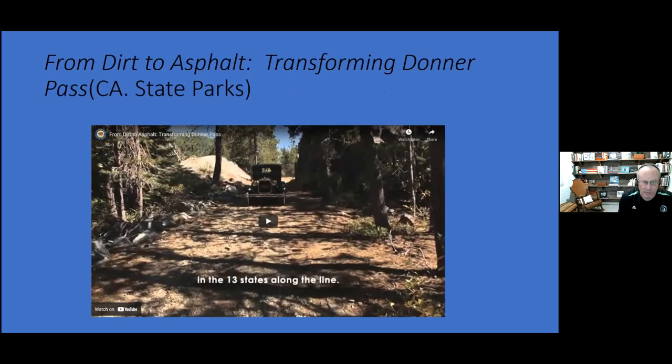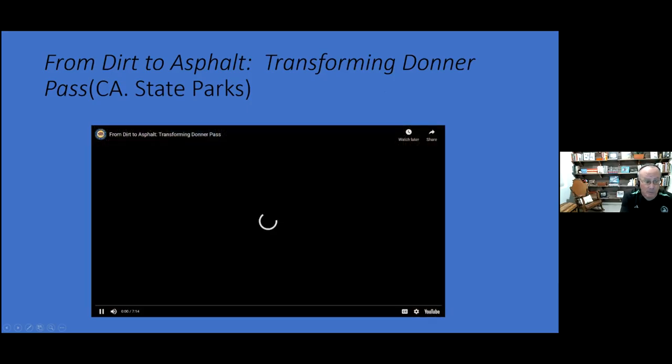This next segment is from a state of California video called 'From Dirt to Asphalt.' If you go to Donner Memorial State Park, you can see this video. It talks about the roads and it's a pretty good video. We're going to spend some time on it.